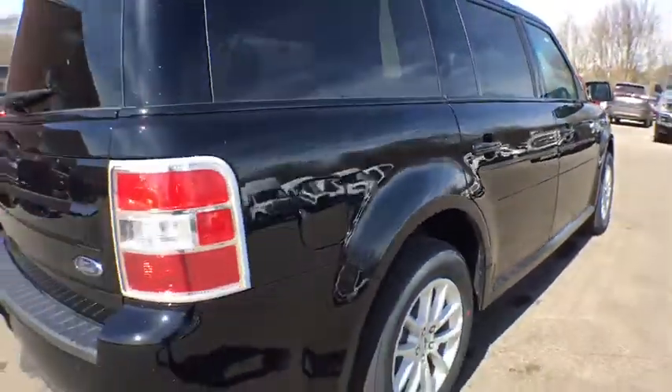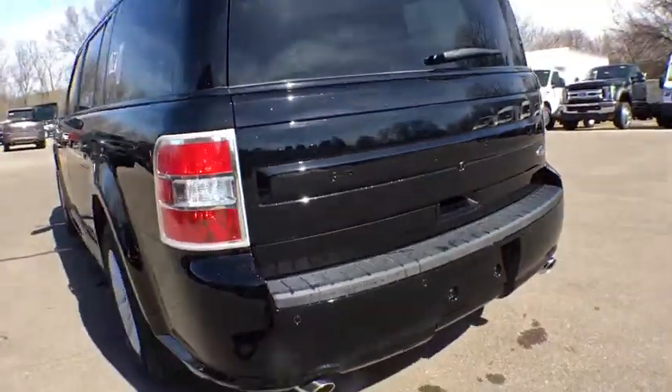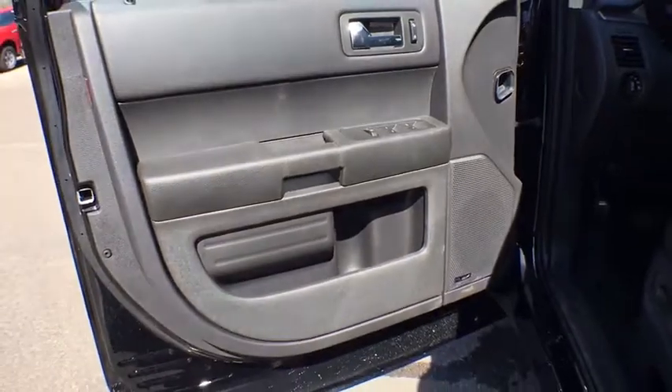Here are some of this vehicle's great options: anti-lock braking system, stability control, steering wheel audio controls, traction control, backup camera, keyless entry, Bluetooth, leather-wrapped steering wheel, adjustable steering wheel, power steering, auto-dimming rear-view mirror, floor mats.